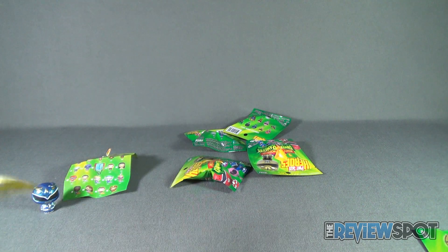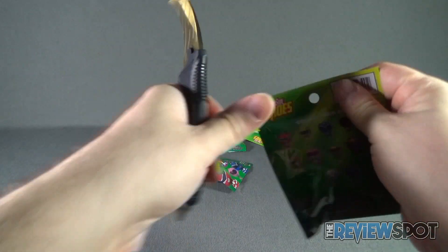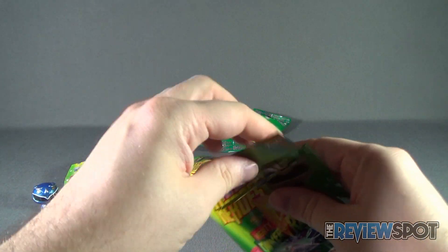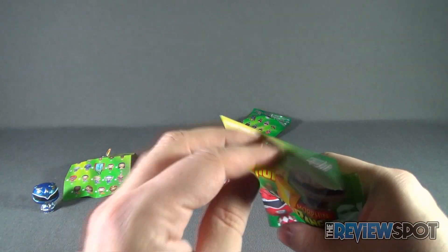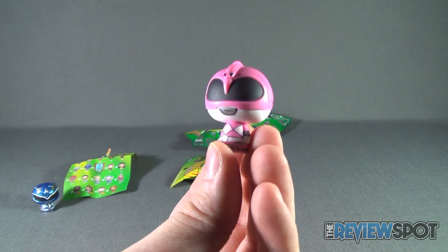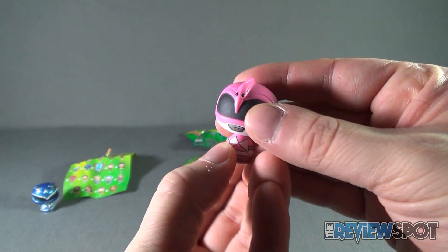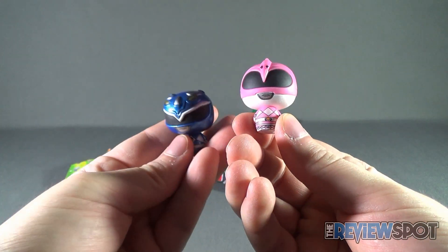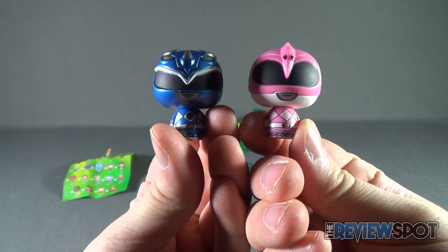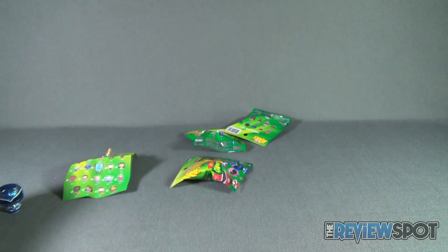Let's open up bag number two. There's the Pink Ranger. This one doesn't have the markings on her chest like the Blue Ranger did. Let's show the differences between the two — there's the Blue Ranger and there's the Pink Ranger. Main differences are the coloring and the different helmets. The Green Ranger would also be really cool.